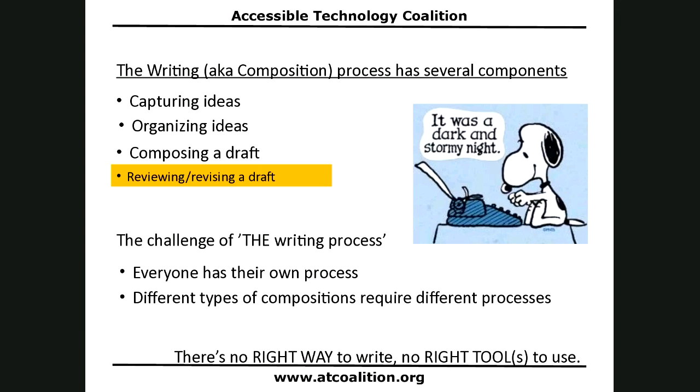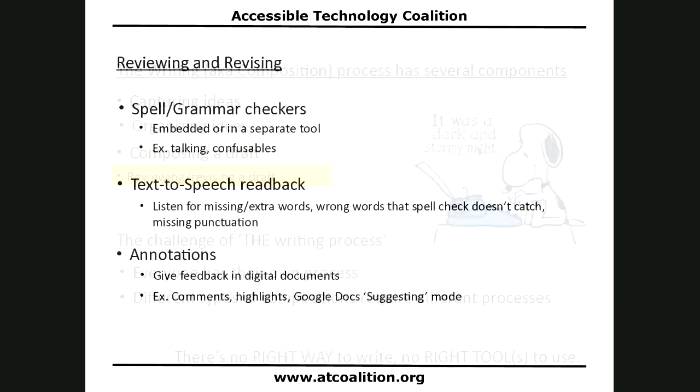Now we've drafted — we need to review and revise. There are a plethora of tools that can support that. There are spelling and grammar checkers, which can be embedded or separate tools — some examples are talking spelling checkers and confusables checkers. You can do text-to-speech readback. You can also leverage annotations. Let me show you some of those tools.